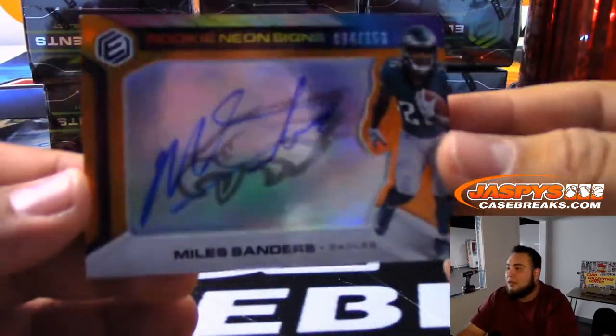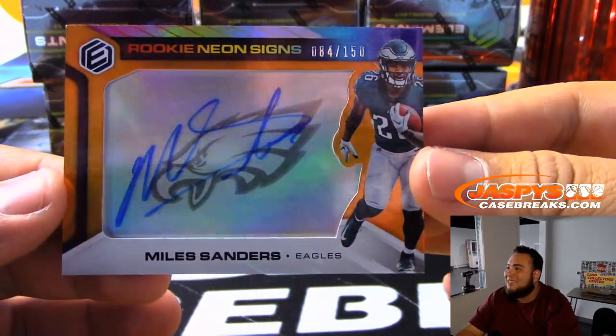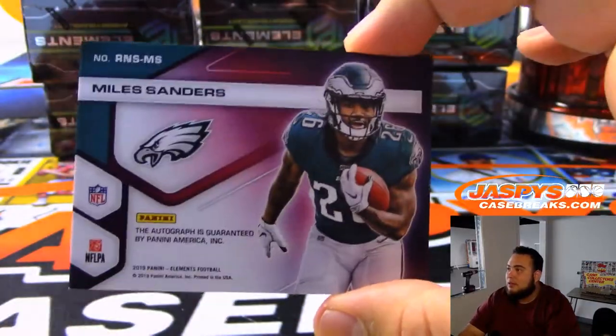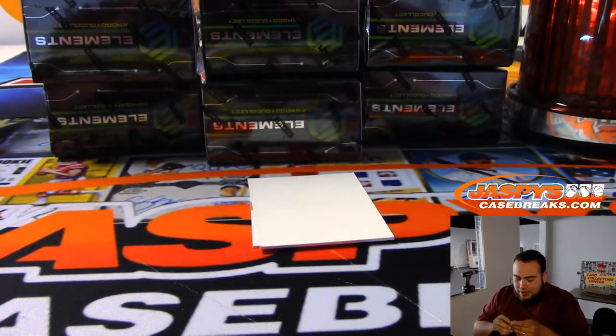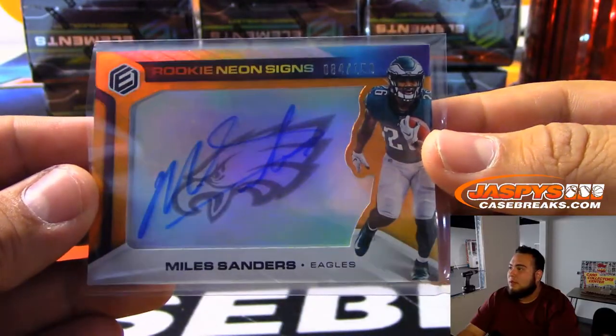For my Philadelphia Eagles to start off: Rookie Neon Signs out of 150, Miles Sanders, aka Booby. There you go, Philadelphia Eagles — Jacqueline winning them in that team random yesterday. I think he's gonna be a stud.